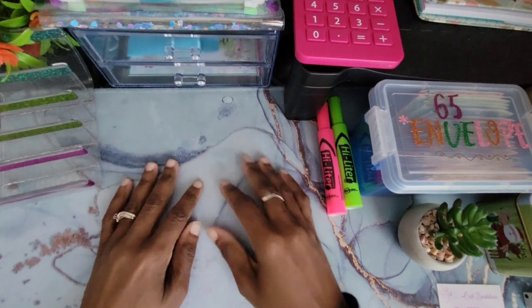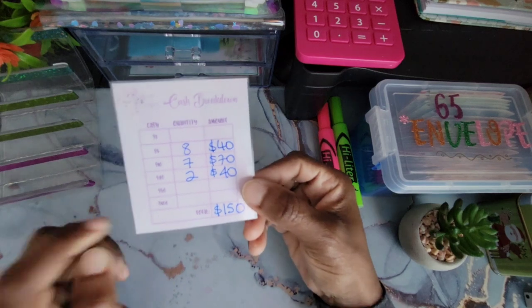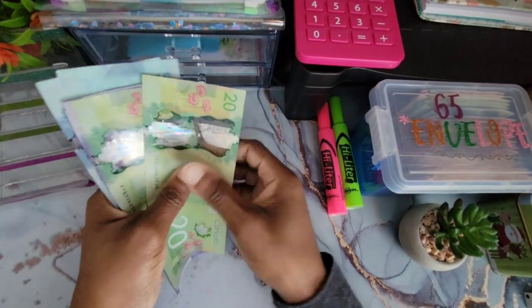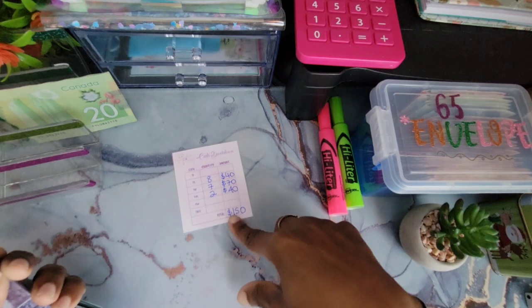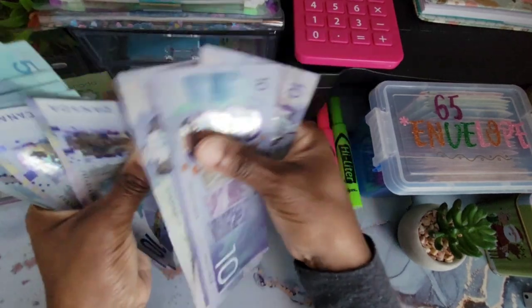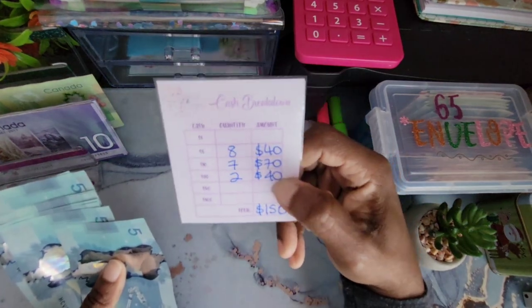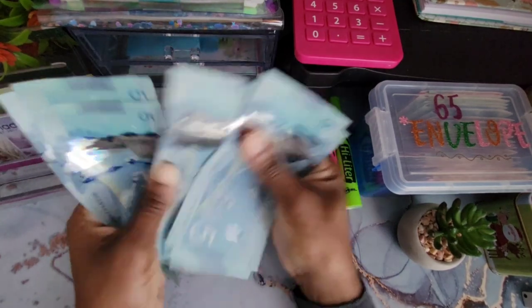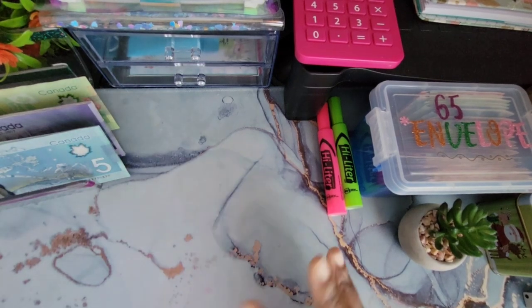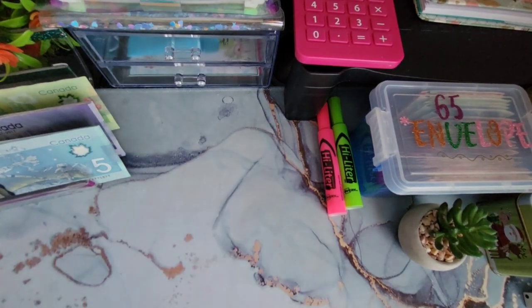We'll get right into counting that money. This is my breakdown of the $150. In 20s we have two — one, two. In tens we have seven — one, two, three, four, five, six, seven. And in fives we have eight — one, two, three, four, five, six, seven, eight. All counted! Now let's start off with our saving challenge binder.